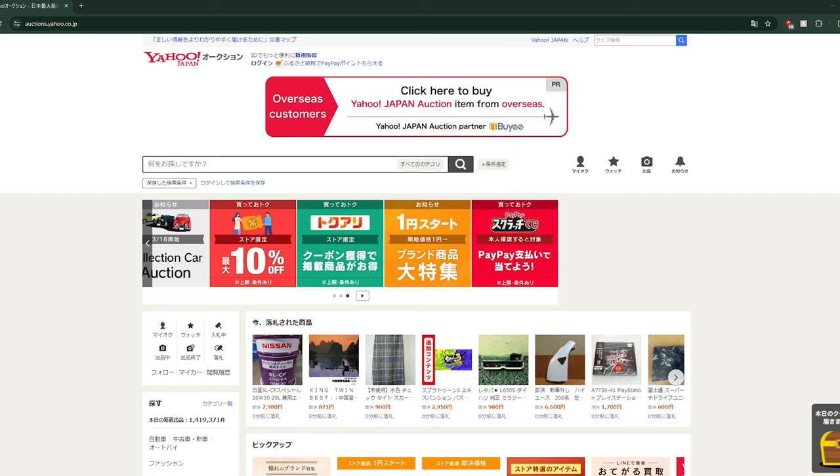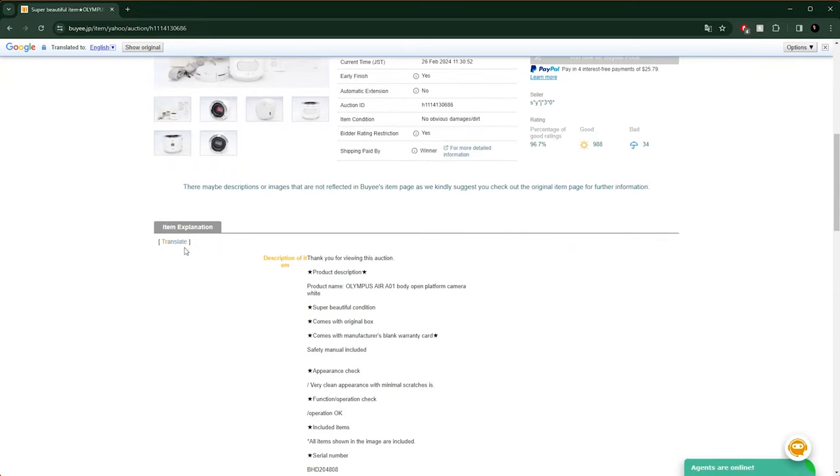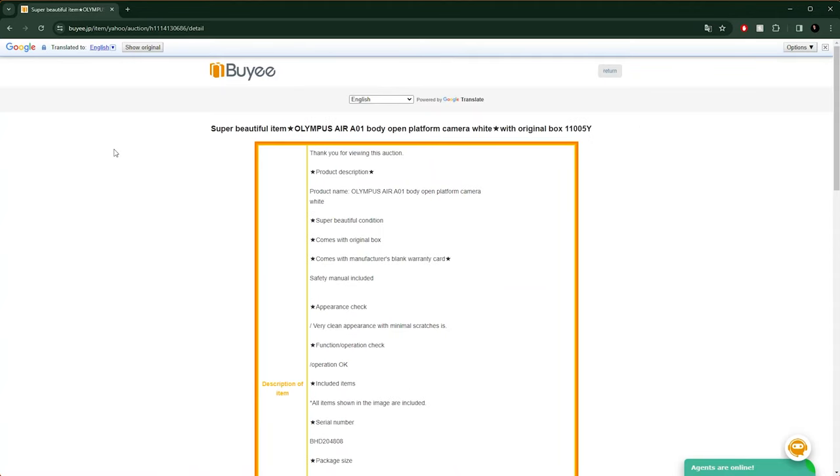Baie acts as an intermediary for international customers bidding on Japanese auction sites. It works with a few different auction sites and Yahoo is probably the most popular in Japan. When browsing through the auctions on the Baie website, it gives you a button for Google Translate so you can easily read the details. Then once you find the item you want, Baie places the bid for you. If you win, the item ships to their warehouse in Japan, then they check it over and ship it out to your home in whatever country you reside in. They also handle all currency conversions and communication with the seller.